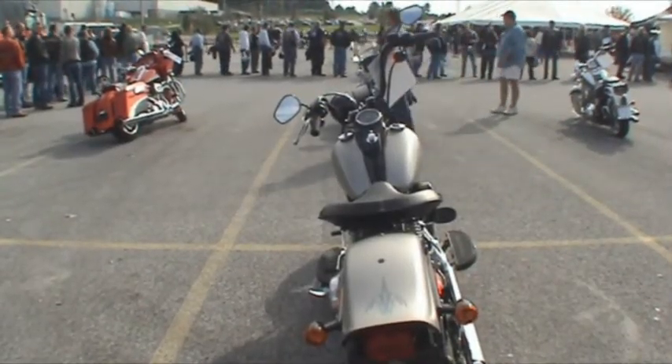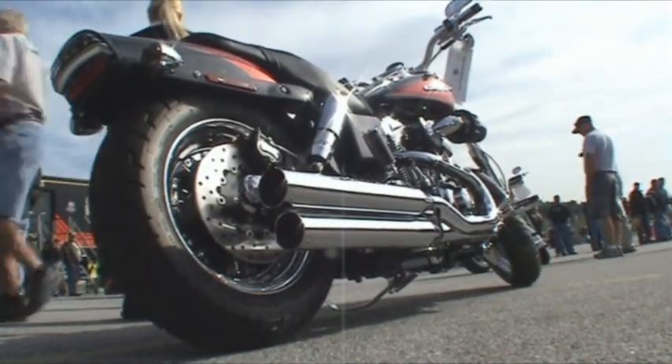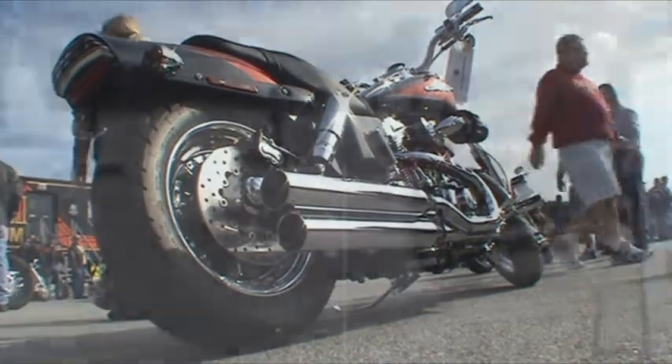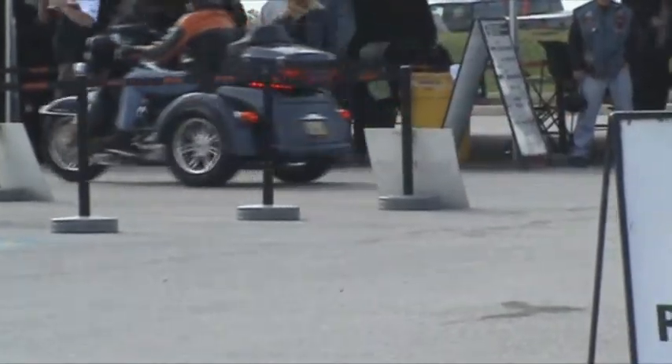Everything really is hot this year in terms of the look and the feel of traditional Harley-Davidsons. What's new for us this year is we have the Tri-Glide, which is a trike, and it's really popular. We've got a lot of people who are in line for that today, as well as really all of our motorcycles.